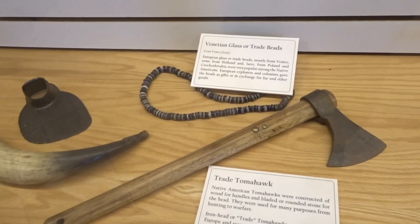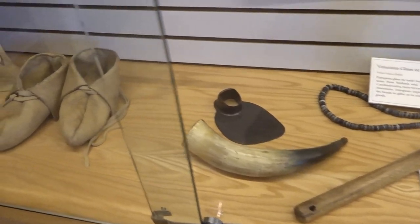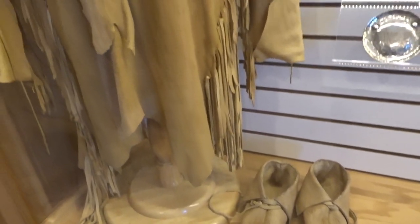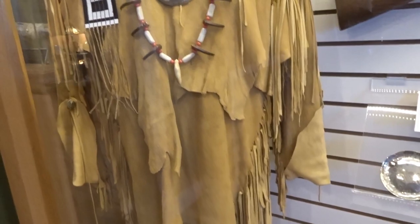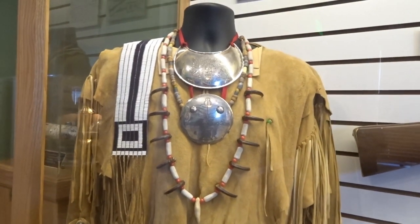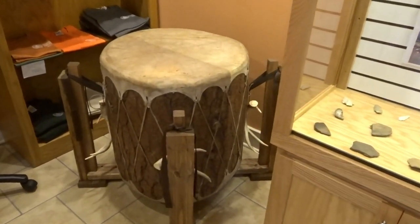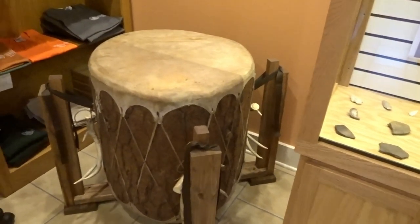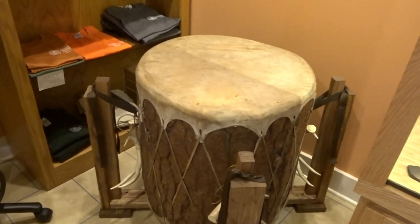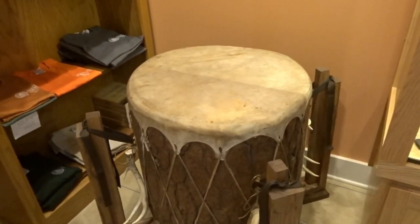The people prior to him — he got it from — had it come from a lonely pine tree that was struck by lightning. That part of the tree didn't split, so the Indians carved it. This is a ceremonial drum made from a tree that was struck by lightning, and it is over 300 years old.